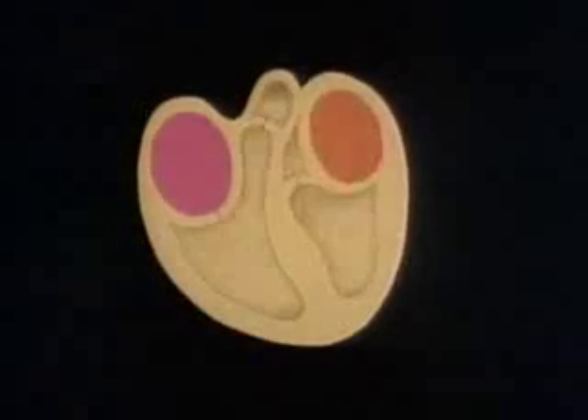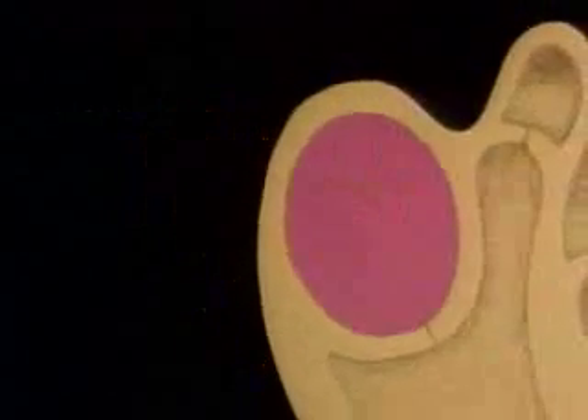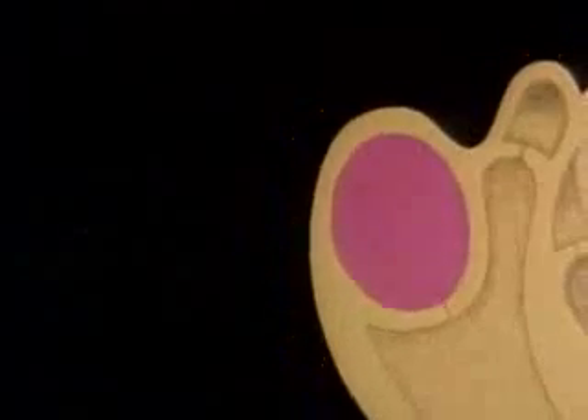Your heart is really two pumps in one, because it contains two pairs of chambers which pump blood in different directions. Each pair includes an atrium, one of the upper chambers of the heart. In the wall of the right atrium is the sinoatrial node.